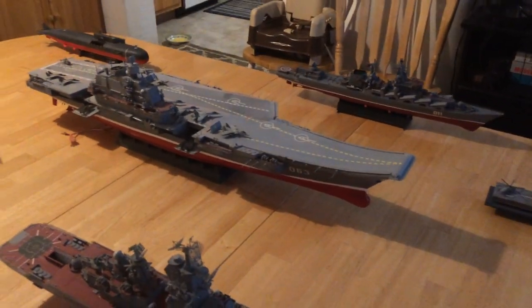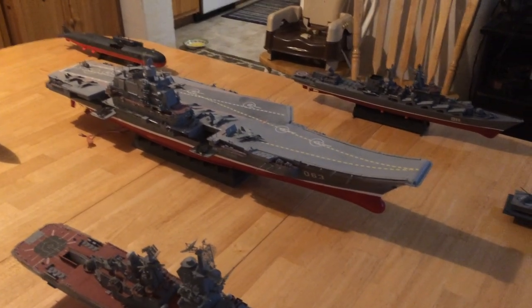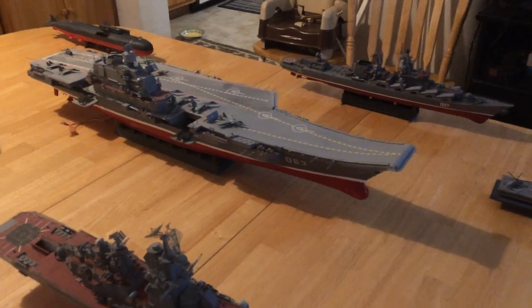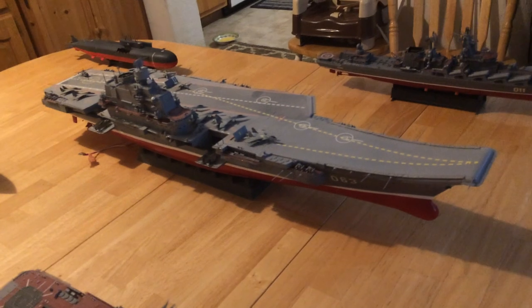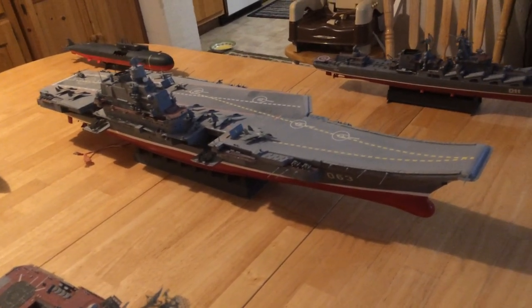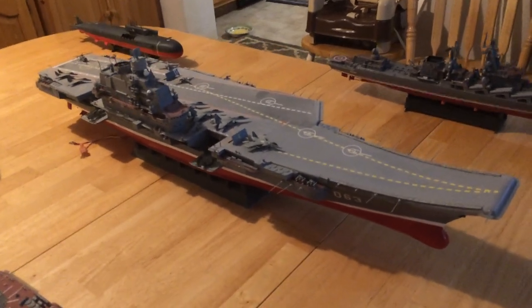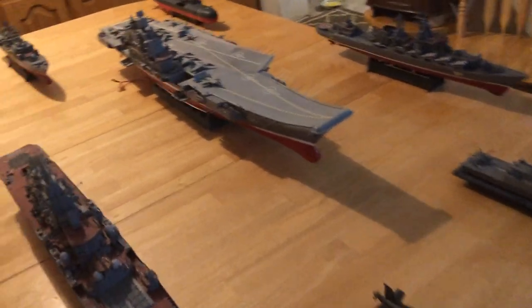If you look at my video for the Chinese, you'll notice that the Chinese carrier looks very much like this, and the second one they built was based on it. So the Chinese have two of these types of carriers now. They are newer, and they have made improvements on the fighter aircraft. They have their own version of the Su-33, called the J-15, which is a very capable air superiority fighter that can also carry air-to-ground or air-to-surface missiles.